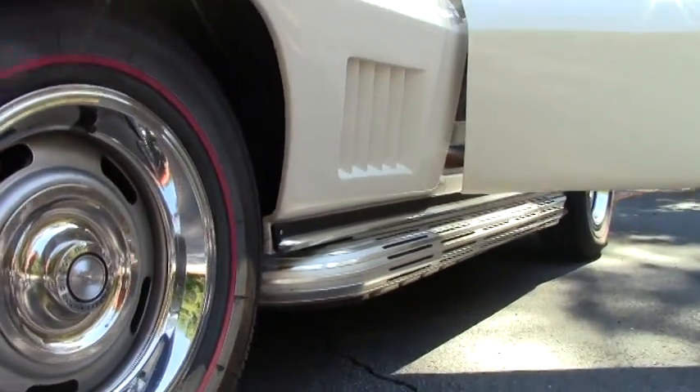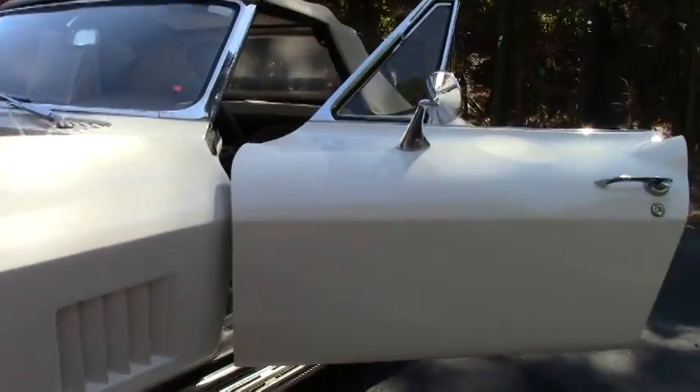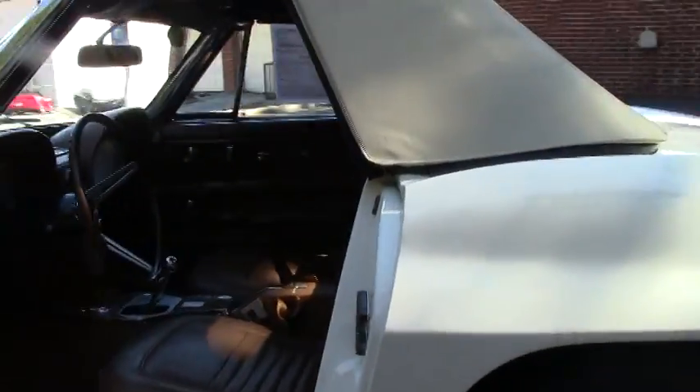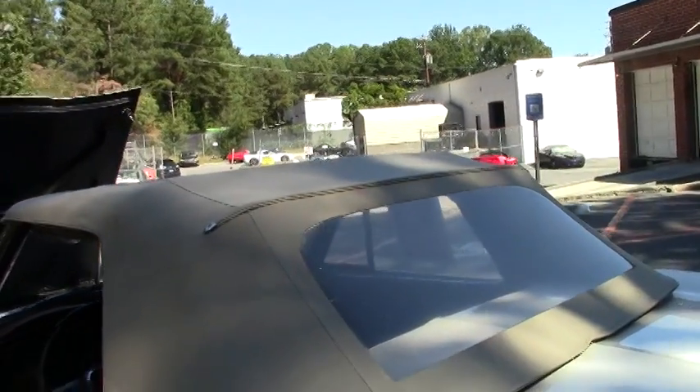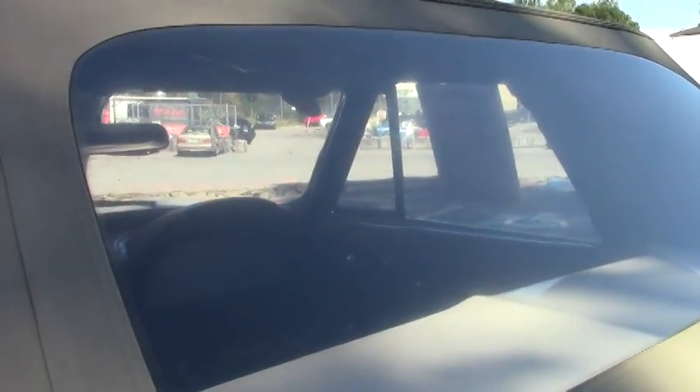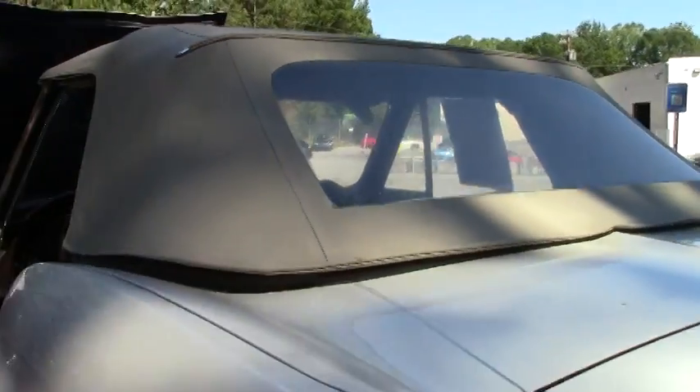Brand new red line tires. The top and back window are in excellent condition. The paint has got a fantastic shine to the car. All the chrome is in outstanding condition. The bezels and the tail lights are in outstanding condition.